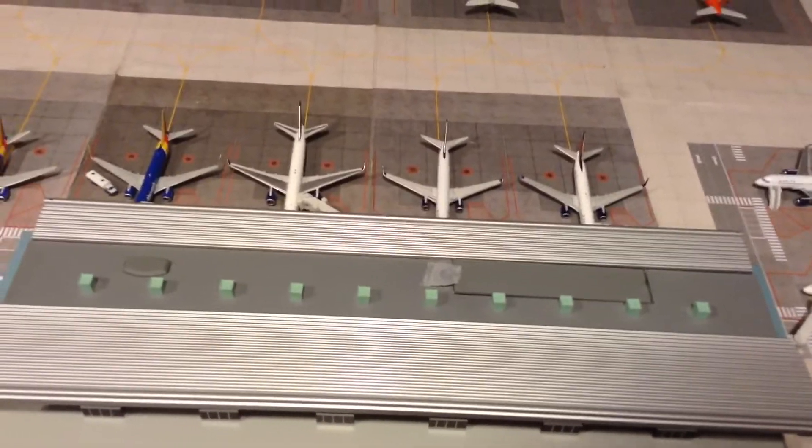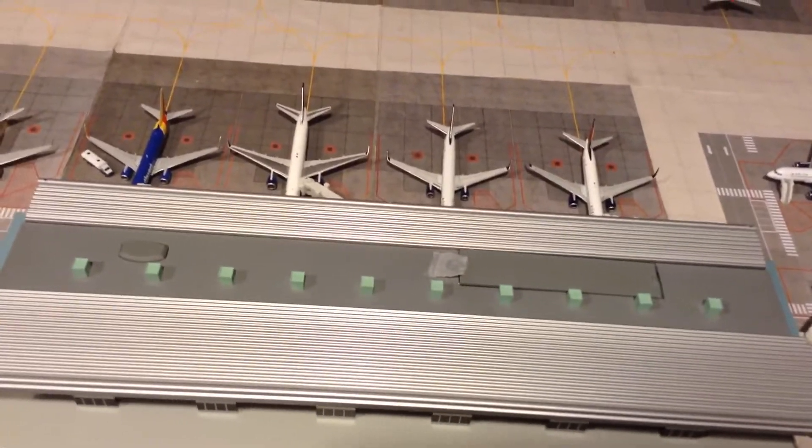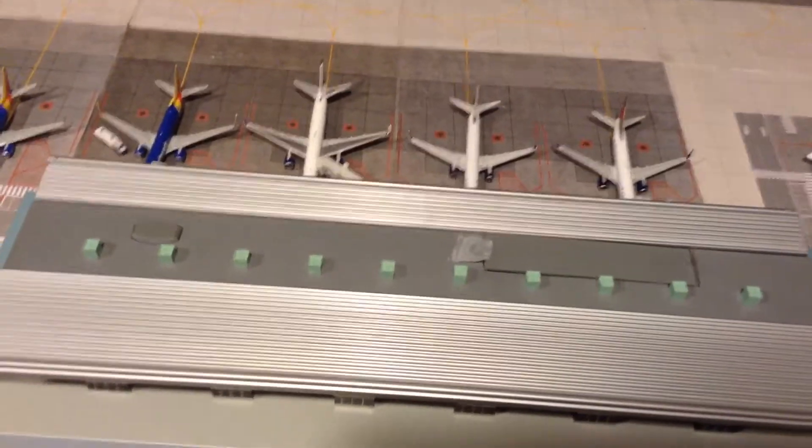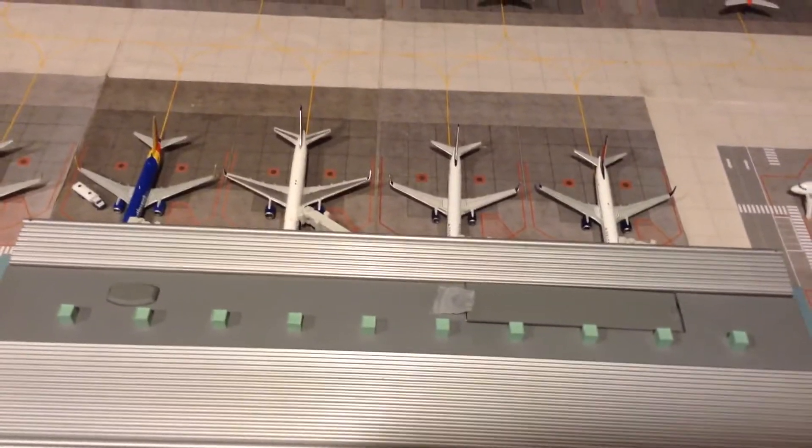Before I start, I just want to say I am expanding my airport, so there will be less planes in this update due to the construction, and airlines have switched around a bit.